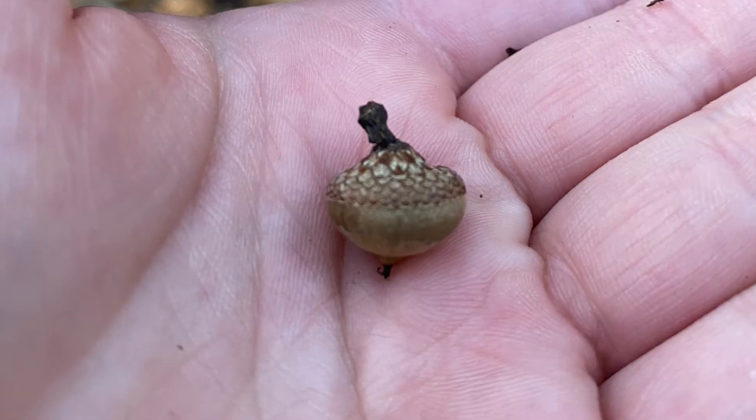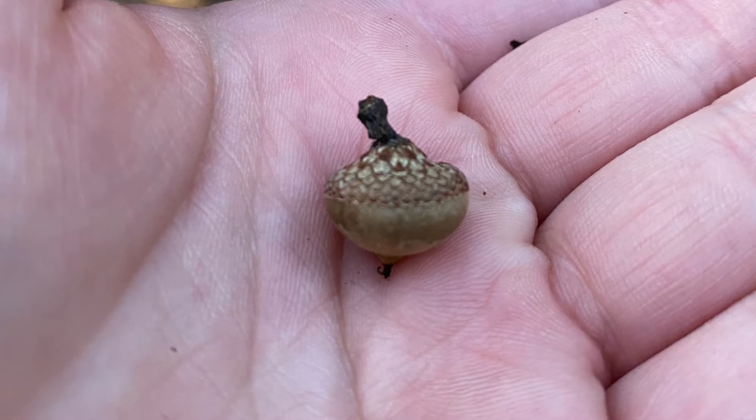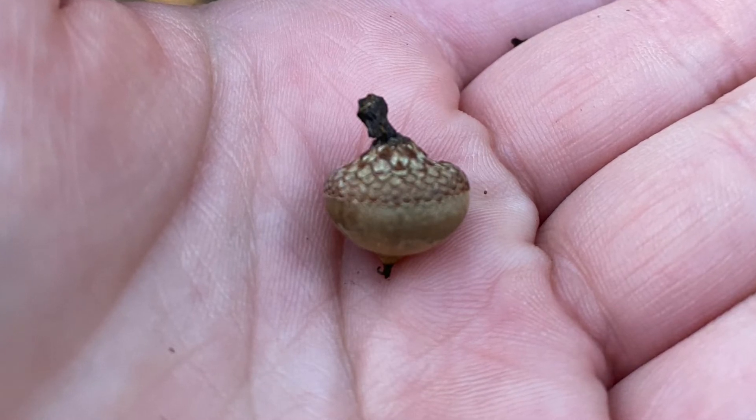The fruit is an acorn like a small red oak acorn. It's very small and has a thin cap, so it looks like a mini French beret.